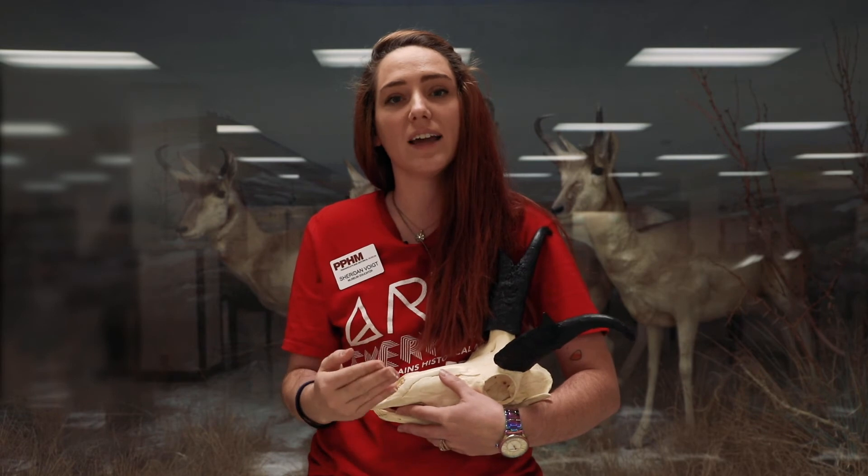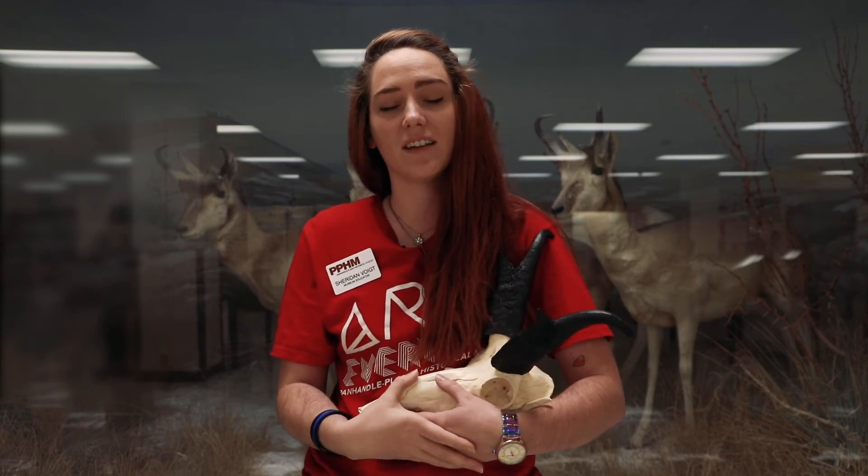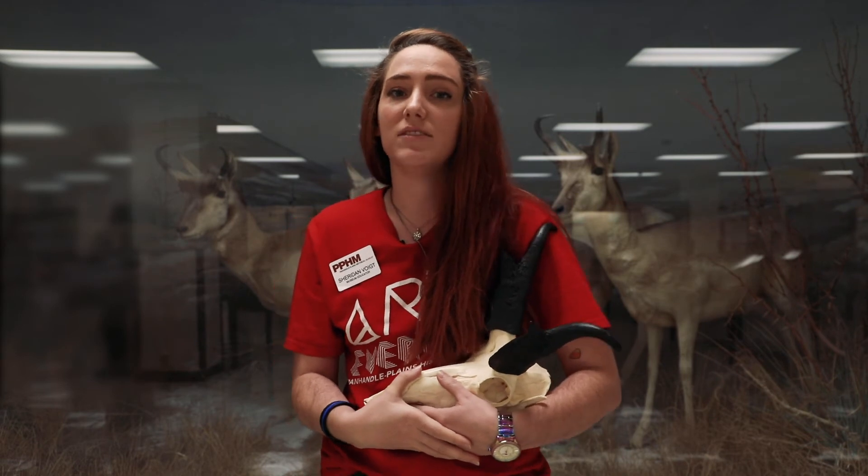Pronghorns have a 320-degree field of sight — with their large eyes they can see around 320 degrees — and they have a lifespan of 10 years.